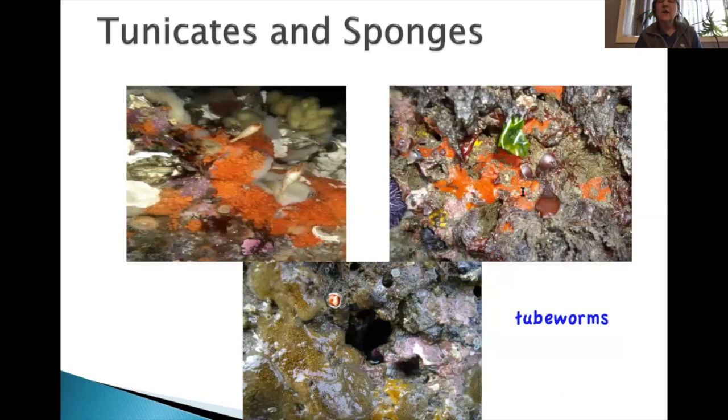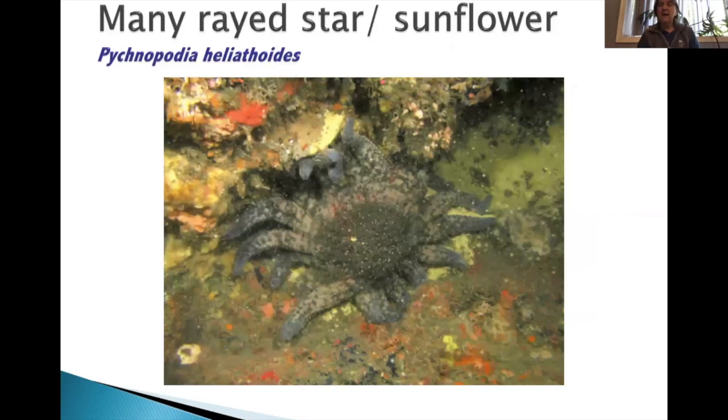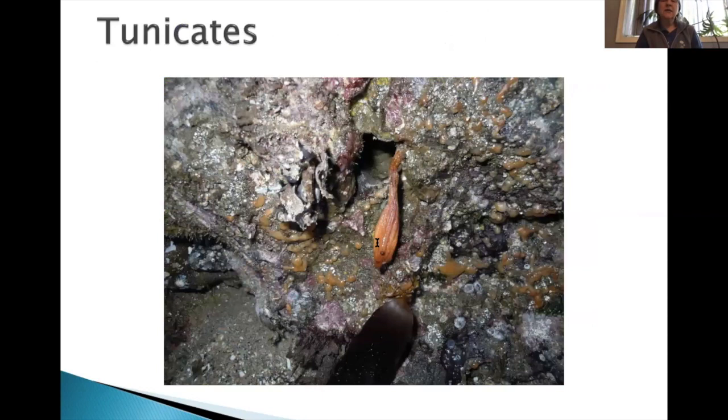Tunicates and sponges are found underneath the rocks. This is a solitary tunicate, and then you'll see the colonial tunicate. Another very subtidal organism is our sunflower star — we may not see too many of those anymore since they were really impacted by sea star wasting disease. The tunicate is actually the organism closest to us phylogenetically — it's a hemichordate. In their larval stage they have a dorsal nerve cord, and they go through metamorphosis to either become a sessile tunicate or colonial form.